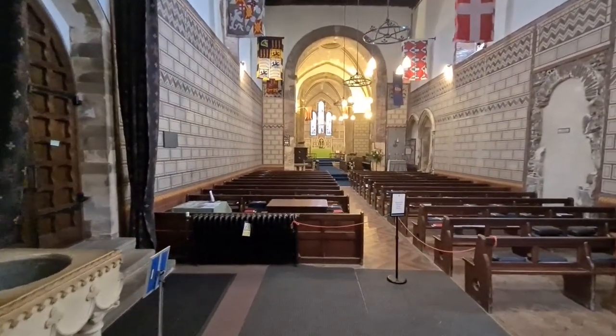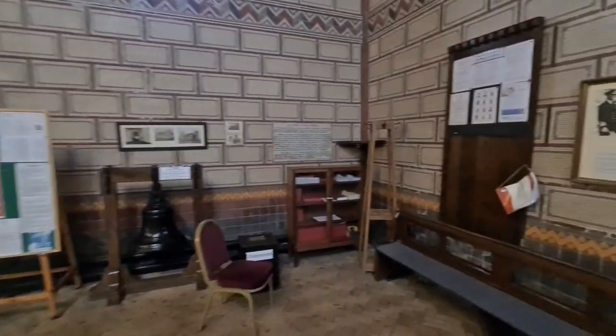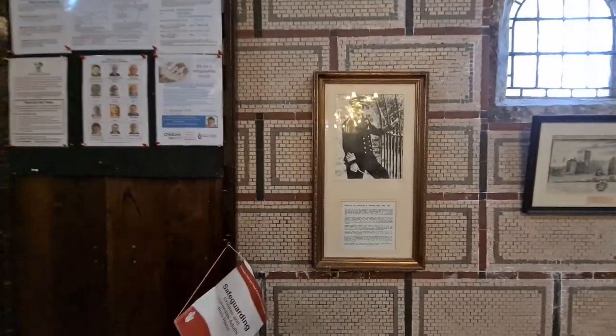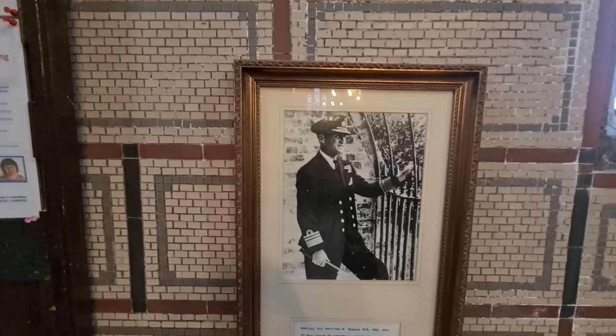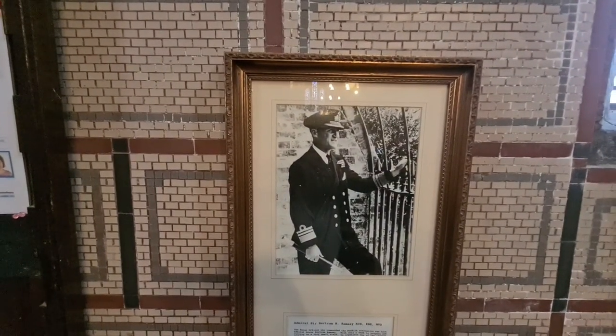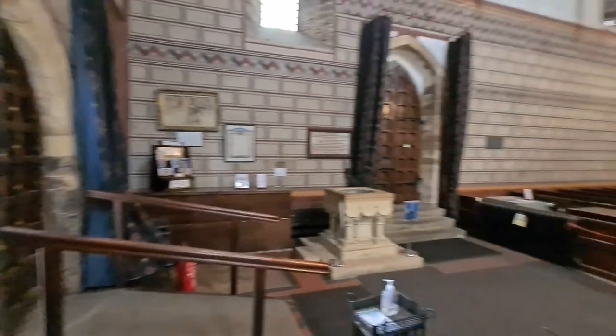There's a lot of World War II history here as well. I'm just going to show you a photograph of Bertram Ramsey, who masterminded the Dunkirk evacuation in 1940 — Operation Dynamo. This is a brief look at two of the buildings in Dover Castle.